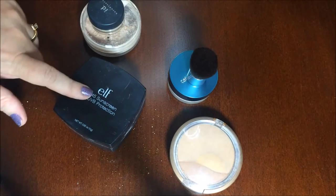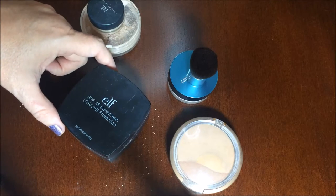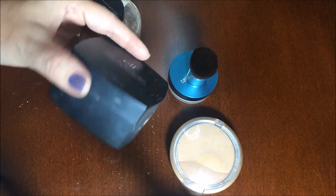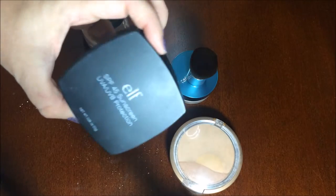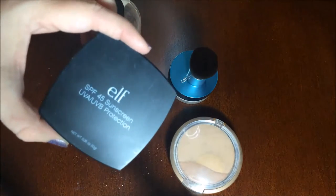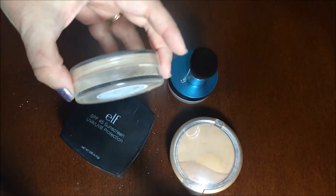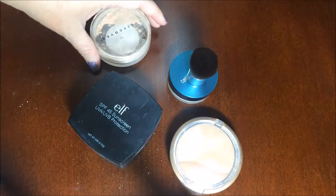I tend to use these more in the summer because they absorb oil, and I have combination skin that's a lot oilier in the summer than in the winter — I might not use these at all in the winter. But this is my favorite and it's $6. ELF always has 50% off specials and you can get this for $3, which is a really good deal because this container is huge. I'll often put this powder into another container — sometimes even my Sheer Cover containers — because those are just so much easier to use. This is $15 and this can be $3; I don't think I've ever paid more than $3 because I always get them on the 50% off sale.